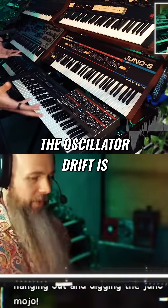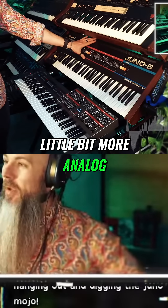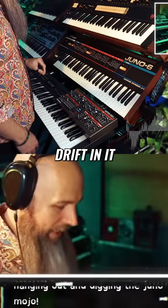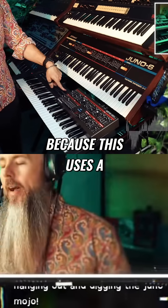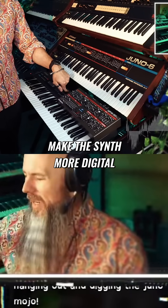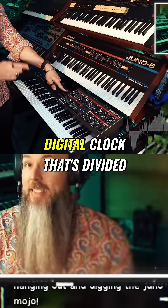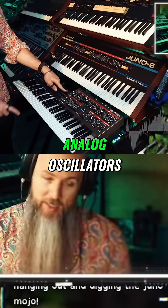The oscillator drift is almost identical between the two, which I'm very surprised by. I would have thought that this would have a little bit more analog drift in it. For those of you who don't know, this is something that kind of seems like it would make the synth more digital — but this uses a digital clock that's divided down to create its analog oscillators.